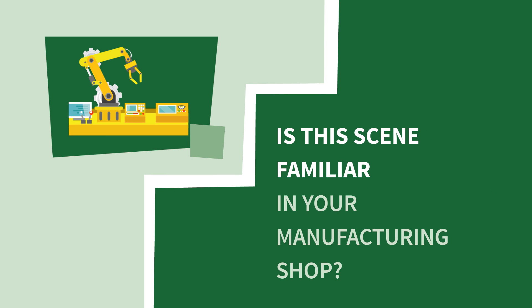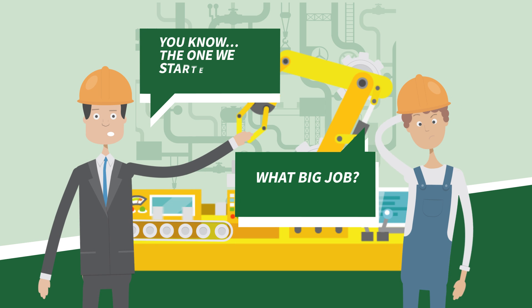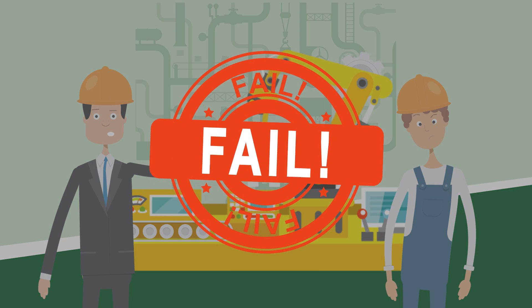Is this scene familiar in your manufacturing shop? Where's that big job? What big job? You know, the one we started last week. Oh yeah, that one. I don't know, boss. Fail.